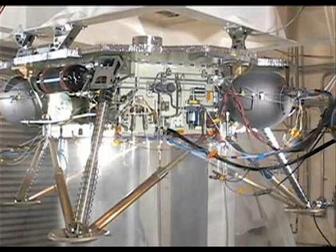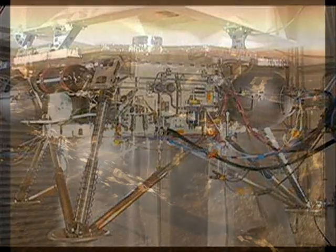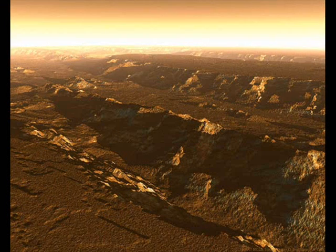Scientists say such patterns also arise in the polar regions of Earth as well as Mars, due to wind action or repeated cycles of freezing and thawing.